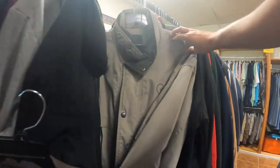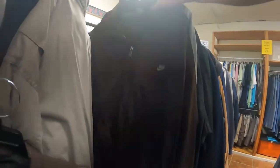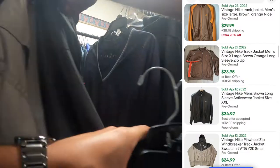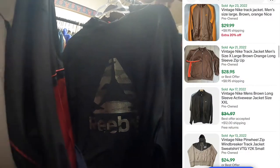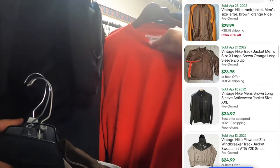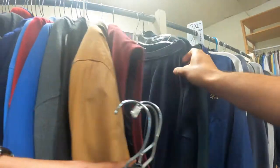Moving along with the jackets, the next pickup is a Nike brown track jacket. As you guys know, it's an automatic pickup. This one is a Nike Golf windbreaker. I picked it up to look it up later, but it had some paint stains on it, so that was a put-back.